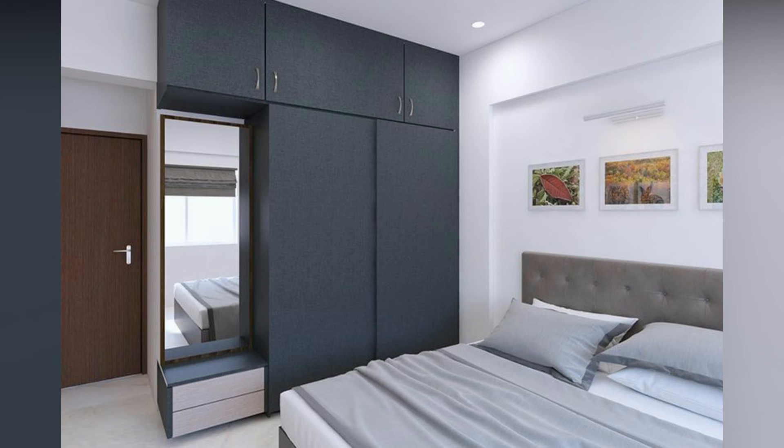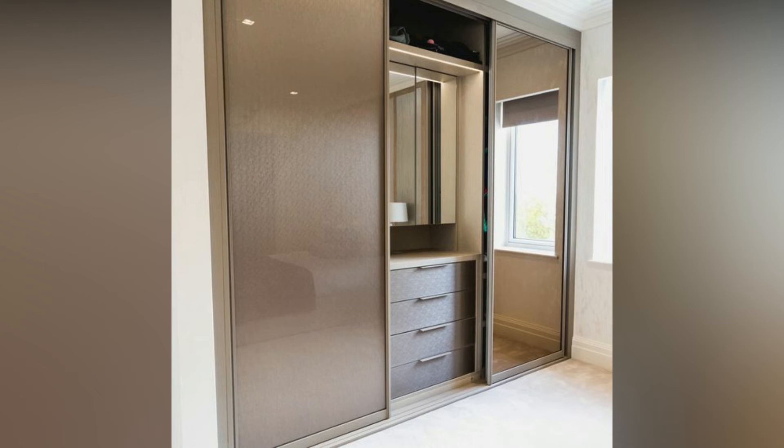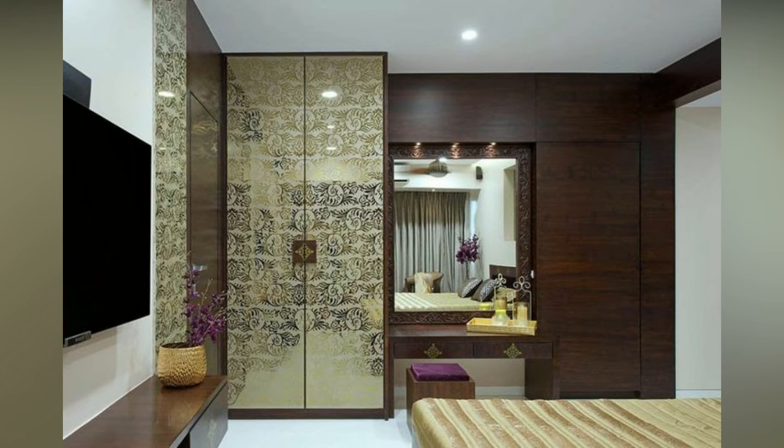So let's take a peek into some of the finest homes and how designers made use of wardrobes with dressing tables in these spaces.